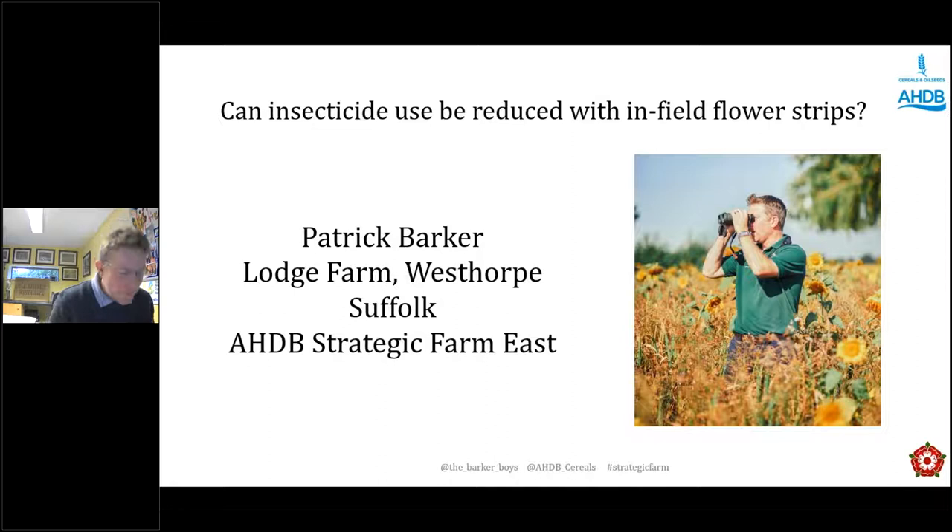Thank you very much for the opportunity to kick off this AHDB strategic farm results week. Hopefully everyone following the journey of the strategic farms will know a bit about us. CJ Barker Sons Lodge Farm Westhorpe — we're the strategic farm east. We farm in the middle of Suffolk on heavy boulder clay, proper good old cereal growing land. We farm 545 hectares of our own land, alongside environmental contracting and a bit of environmental consultancy.